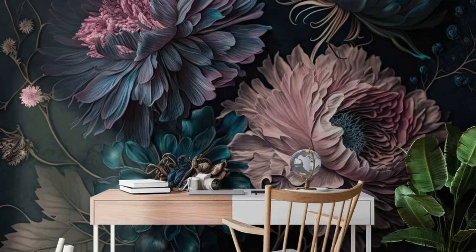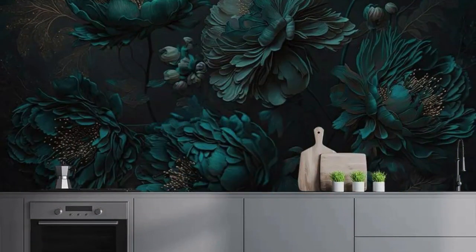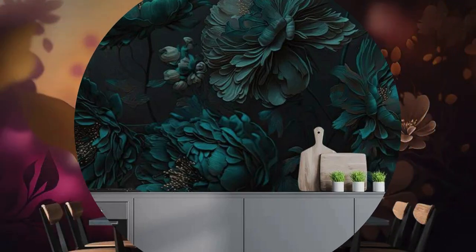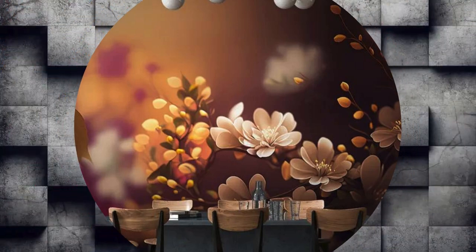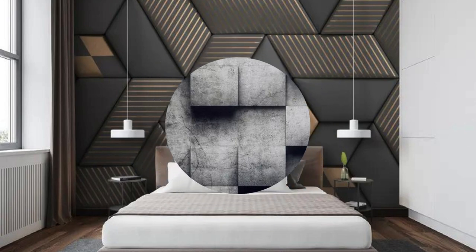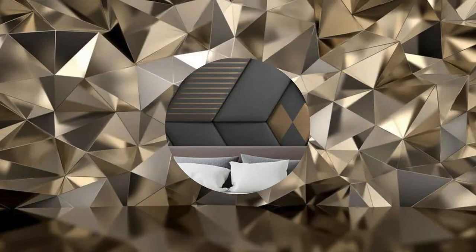Explore the endless possibilities of design, from abstract geometries that challenge the conventional boundaries of space to intricate patterns that draw inspiration from cultures around the world. The versatility of 3D wallpaper extends beyond visual appeal, providing a unique opportunity to shape the atmosphere of your space. Whether you desire an atmosphere of serenity or one pulsating with energy, these wallpapers are your passport to creating environments that resonate with your emotions.